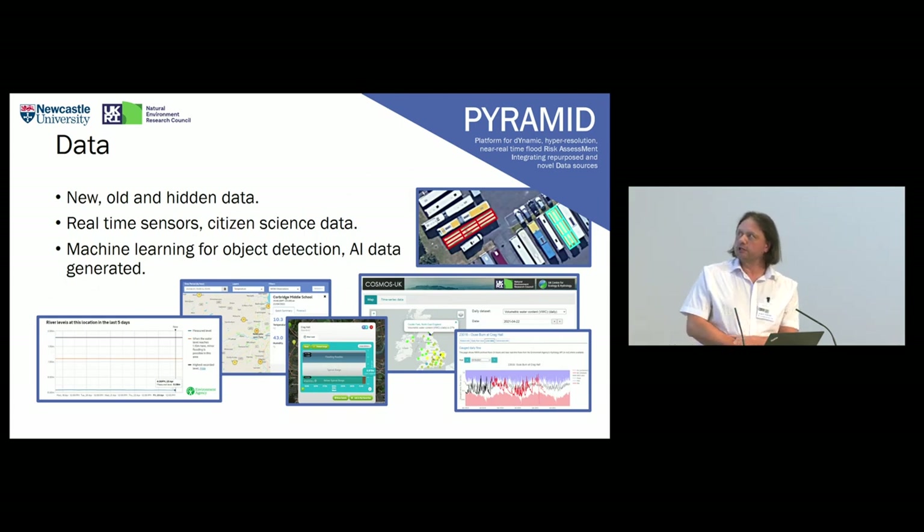In terms of data — new, old, and hidden — we have real-time sensor data feeding into the model. There's also a machine learning component which detects where vehicles might be, so they can be fed into the HiPIMS simulator. That takes satellite data and generates bounding boxes for vehicles.